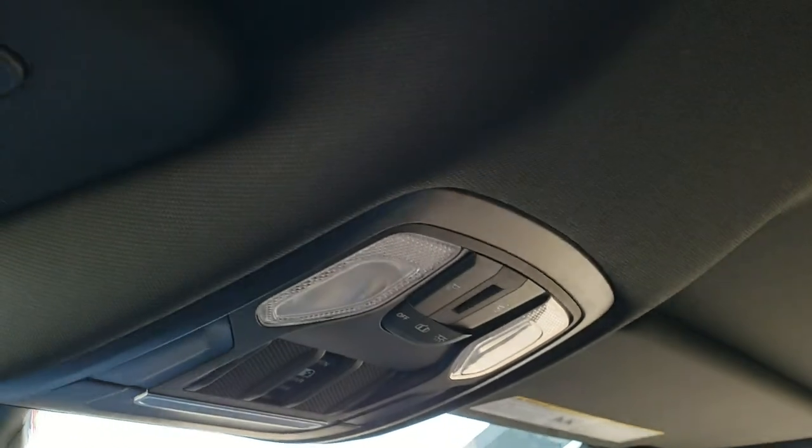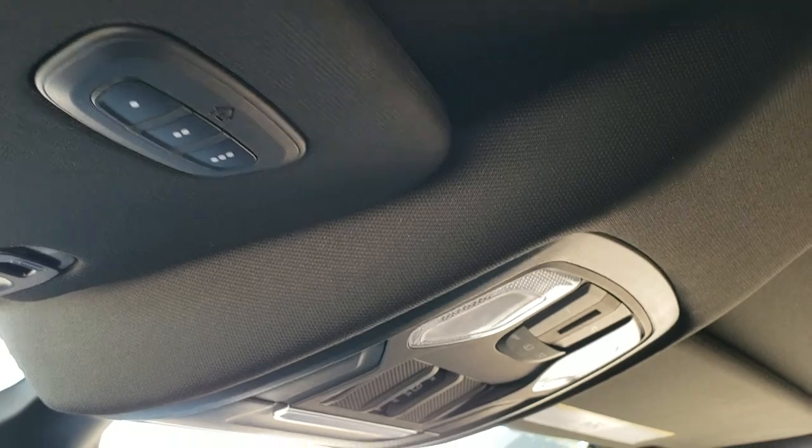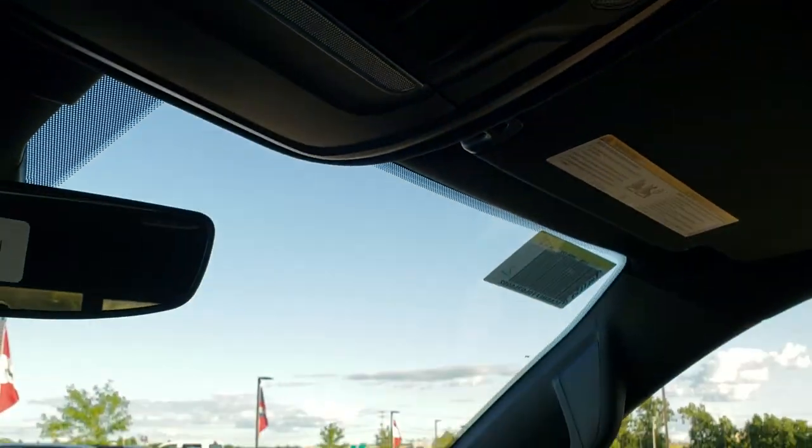Dual glove boxes. Up here you get the map lights, power sliding rear window button, and your HomeLink buttons for any garage door, security systems, and lighting systems.